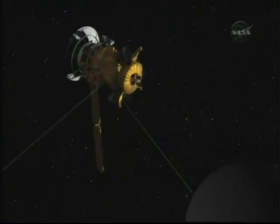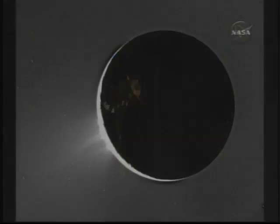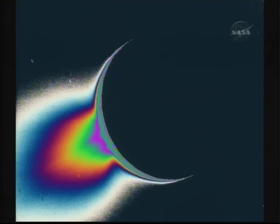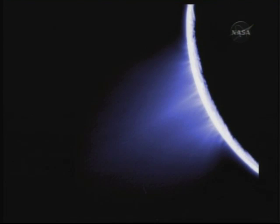This animation shows NASA's Cassini space probe passing by Saturn's moon Enceladus. Enceladus is of particular interest to scientists because it is geologically active and icy geysers erupt from its surface. In March, Cassini passed through these plumes and did so again on August 11th.